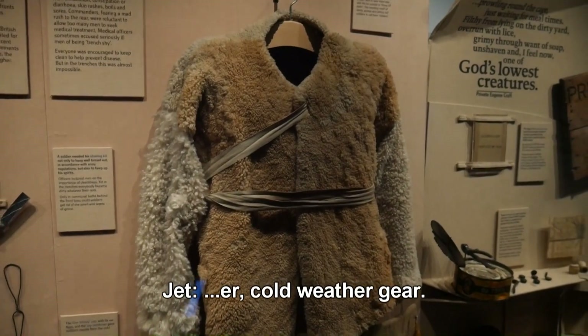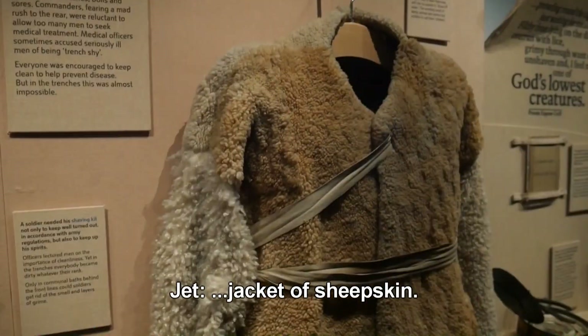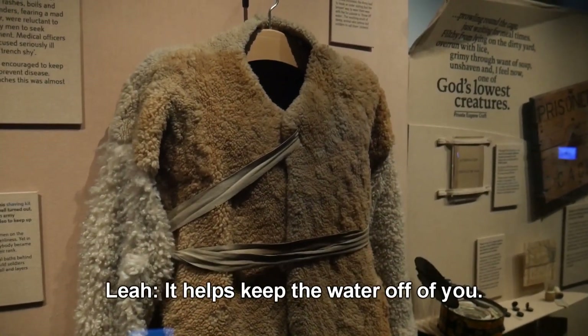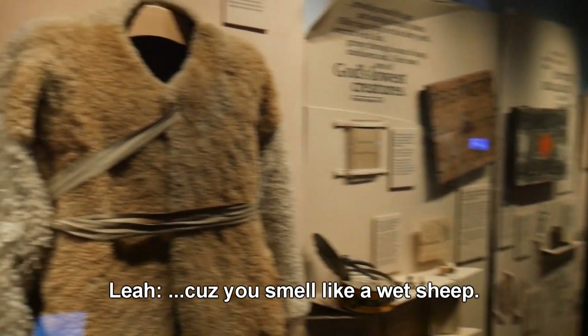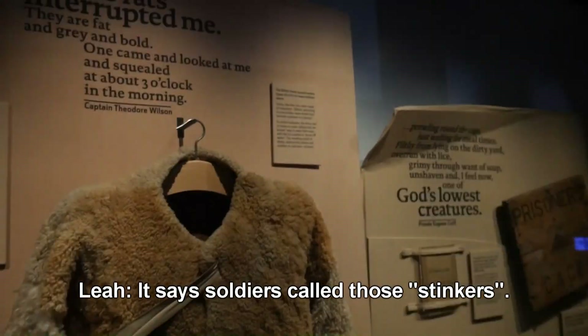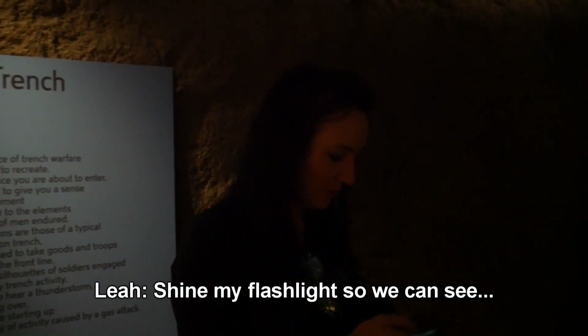Early warm or cold weather gear here — basically a jacket of sheepskin. You wear it with the fur on the outside to throw off the water, help keep the water off of you. But then you're still stinky because you smell like a wet sheep. It says soldiers called them 'stinkers.'